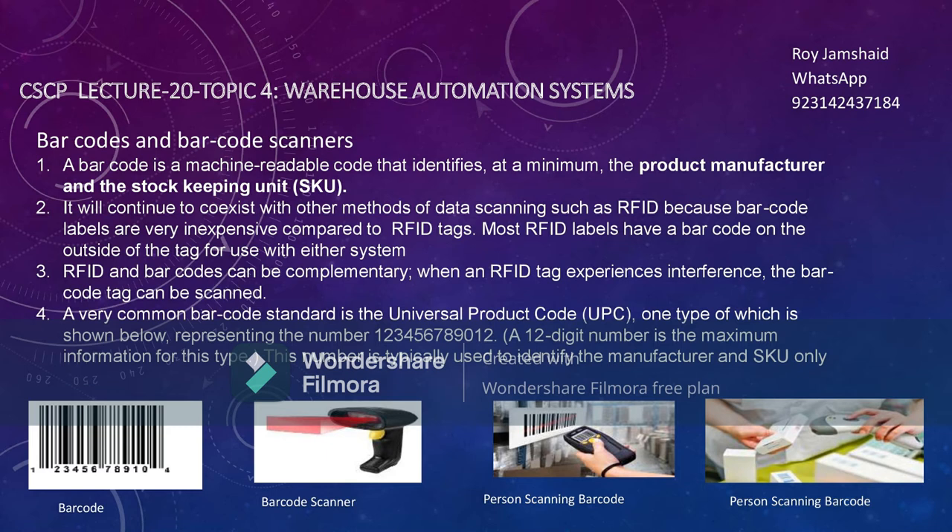A very common standard of barcode is the Universal Product Code (UPC), one type of which has 12 digits. A barcode scanner is a device where a laser reads the barcode and retrieves the data — for example, you can see a person scanning a medicine barcode.